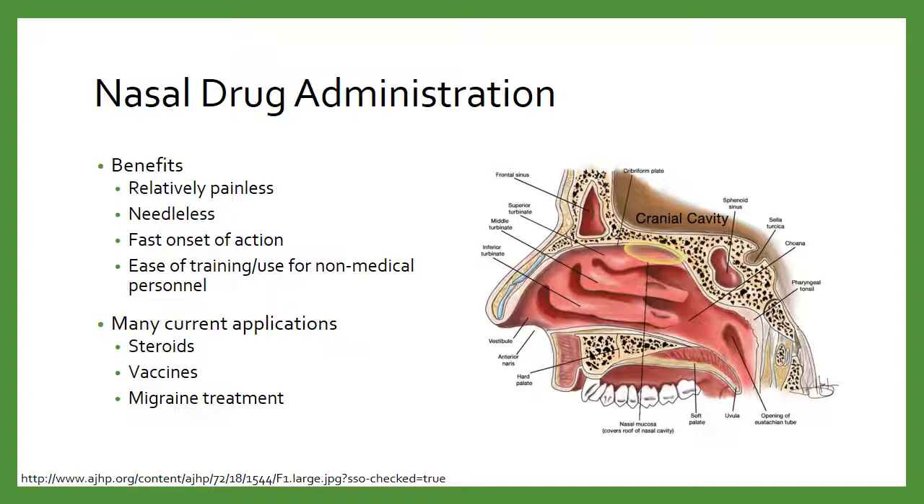We already use a lot of intranasal medications to begin with. We have intranasal corticosteroids used for allergic rhinitis, we have vaccines — the flu mist that we can administer intranasally — and a lot of migraine treatments like Imitrex and drugs like that. So this is not a new thing, but some of the medications we're using via this route are a little bit novel.